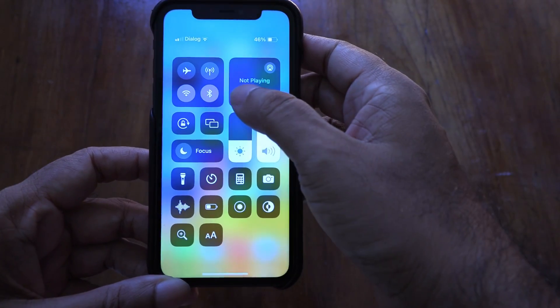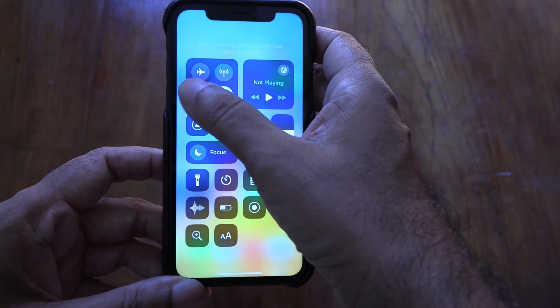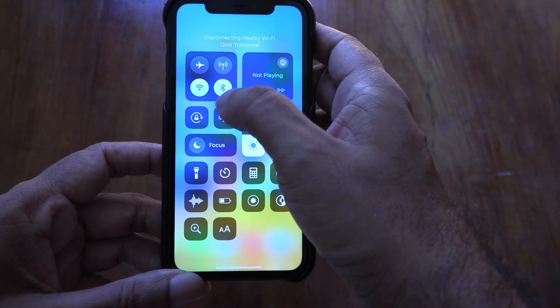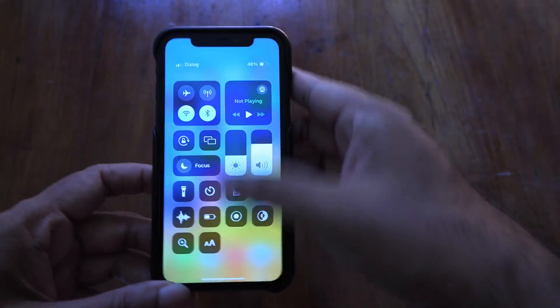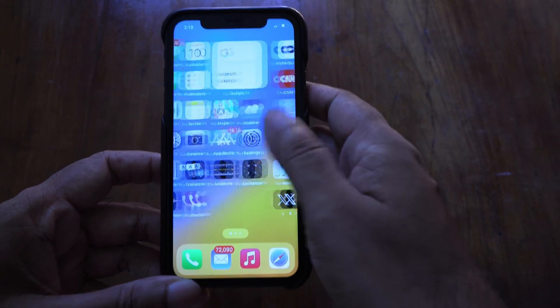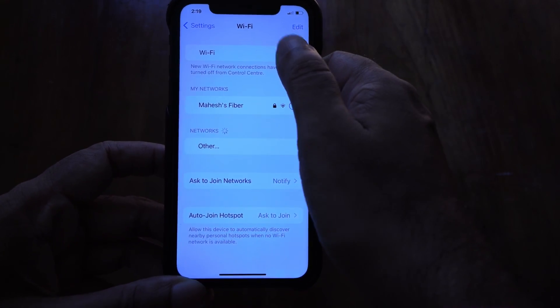In iOS, when you turn off Bluetooth or Wi-Fi from the pull-down menu, all it does is disconnect from all the devices. It doesn't turn off the Bluetooth radio or the Wi-Fi radio — they're still running in the background, sucking up juice and giving out radiation.